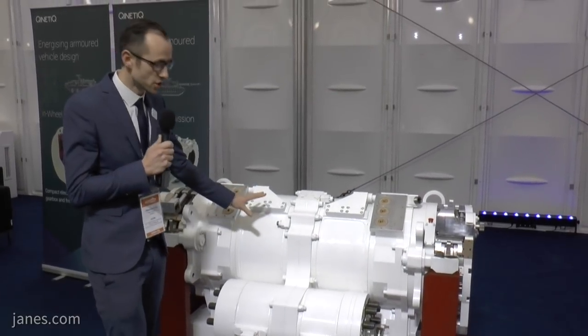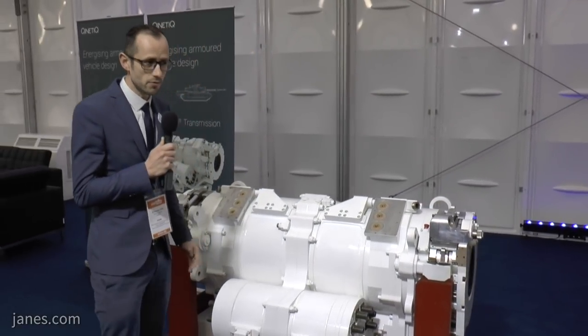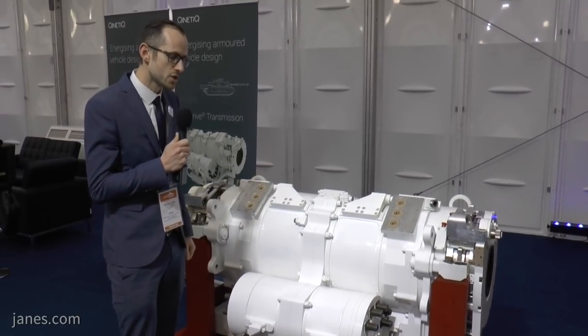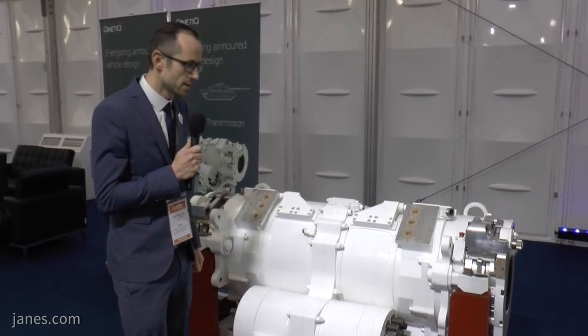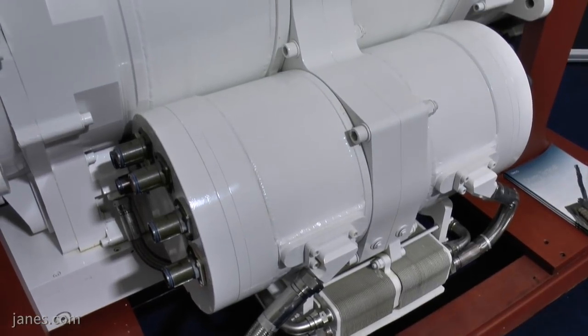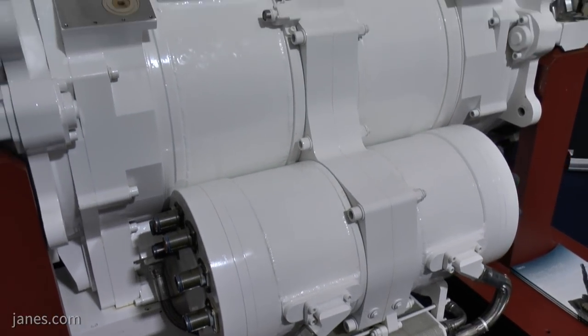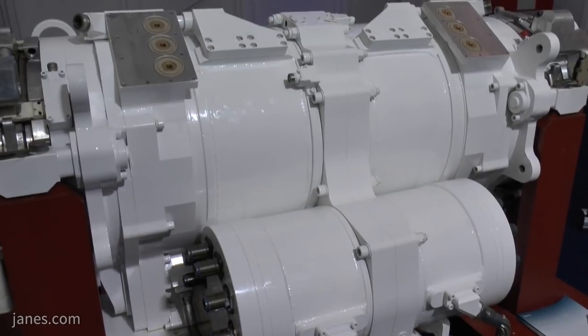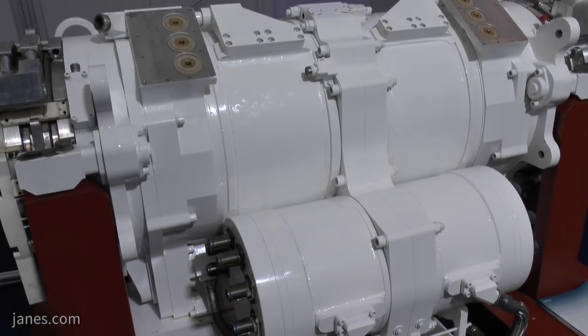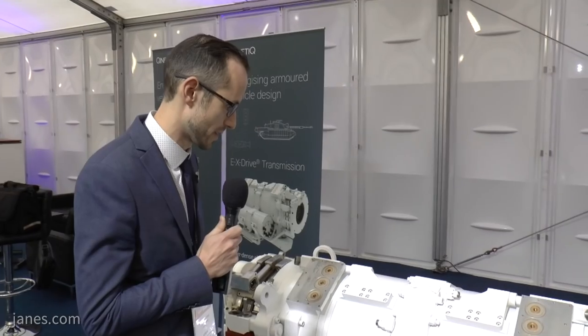One of the great advantages of these traction motors is that they can run quite a bit higher than their continuously rated power. So if you have a thousand horsepower engine, the most you'll squeeze out of that is a thousand horsepower. However, an electric motor can be run at maybe a thousand or even fifteen hundred horsepower for short periods of time while the heat builds up, giving you the chance to squeeze an awful lot of traction out of these when you need it.